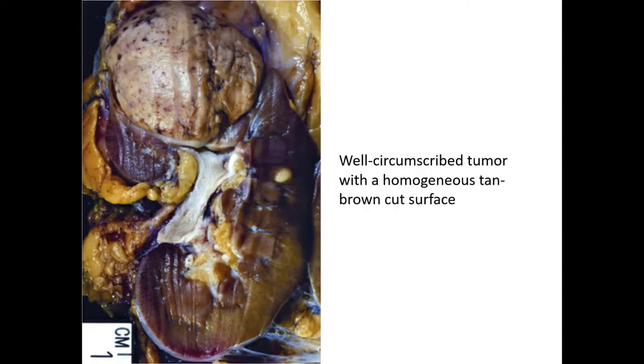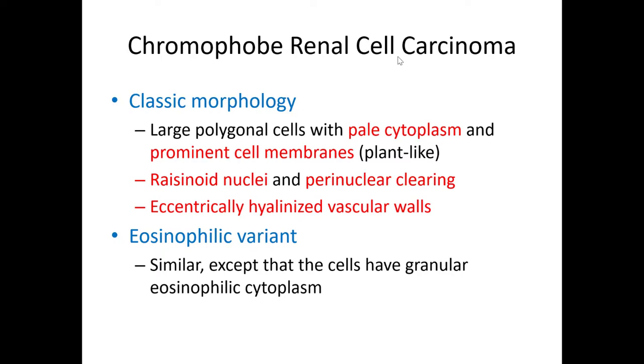The characteristic gross finding is the color of the tumor, said to be mahogany brown, and sometimes they'll have a central scar. There are really two variants: the classic one we just saw, and an eosinophilic variant where the cells have much more prominent eosinophilic change in the cytoplasm — that latter variant can be difficult to distinguish from a renal oncocytoma. All variants are characterized by prominent cell membranes, raisinoid nuclei, and occasionally perinuclear clearing. Eccentrically hyalinized vascular walls are also mentioned as a helpful feature.